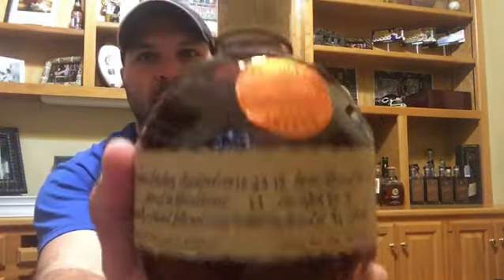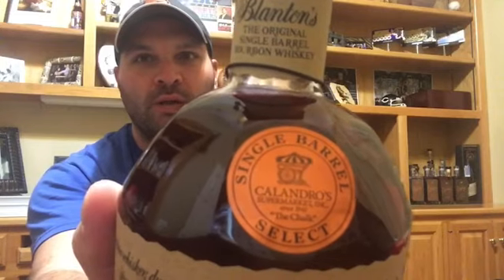What's up y'all, been pretty fired up about this one so I figured we could open it together. This is a Blanton's barrel pick from Calandro's in Baton Rouge — that is my absolute favorite store, guys. They have an awesome eye for things like this. This is 93 proof. So if we go ahead and open it up, they call it 'the chalk.'